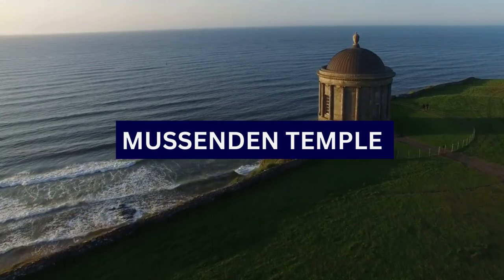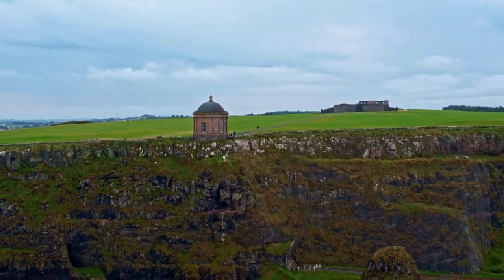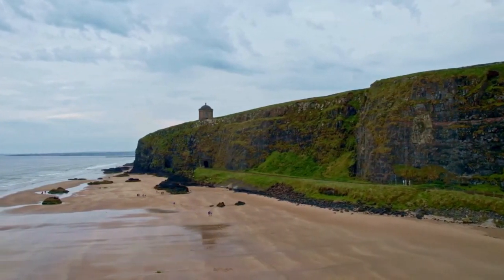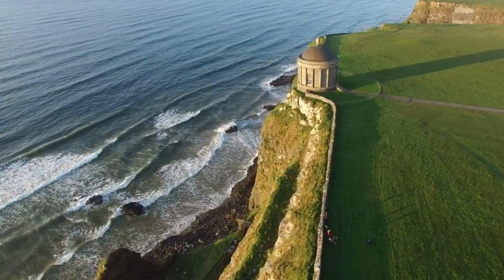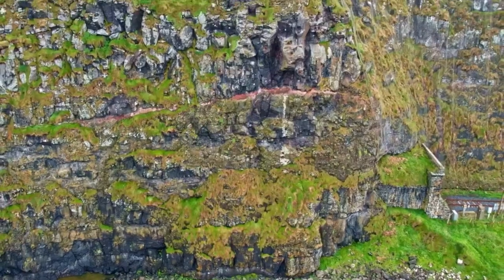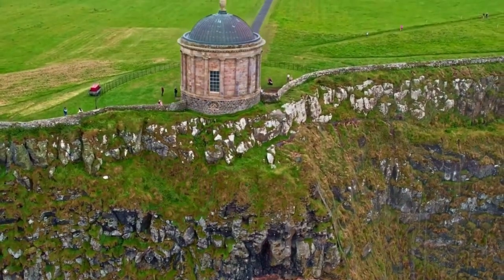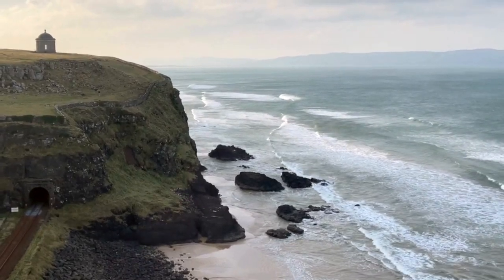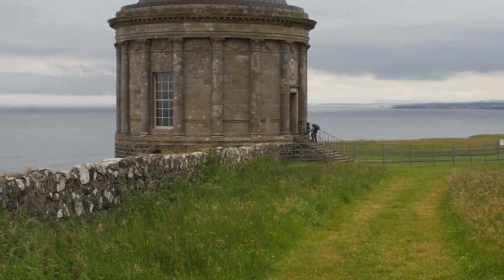10. Mussenden Temple. Mussenden Temple is a striking neoclassical structure located near Castlerock in County Londonderry. It is perched on the cliffs near Castlerock, overlooking Downhill Strand and the Atlantic Ocean, and forms part of the Downhill Demesne — a large estate that includes Downhill Castle, gardens, and other structures. One of the most remarkable aspects of Mussenden Temple is its dramatic location on the edge of a cliff, providing stunning views of the North Atlantic coastline and making it a popular attraction.